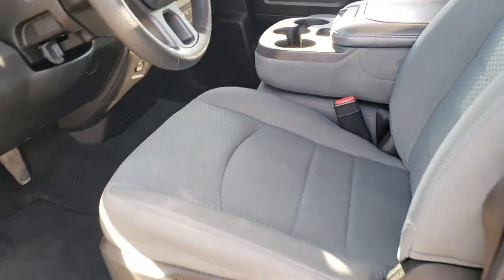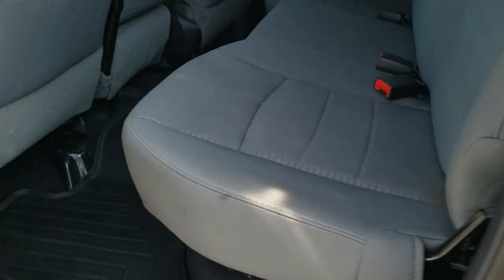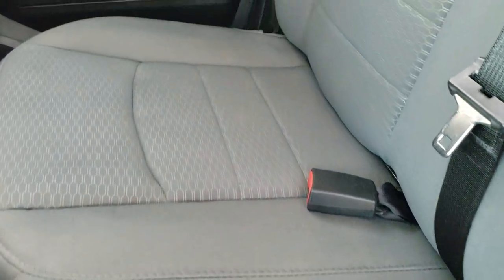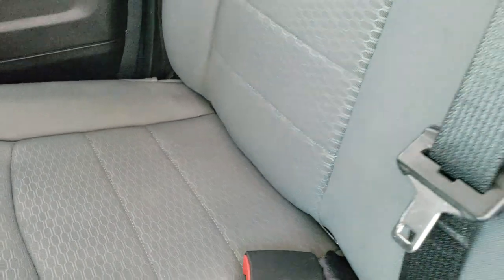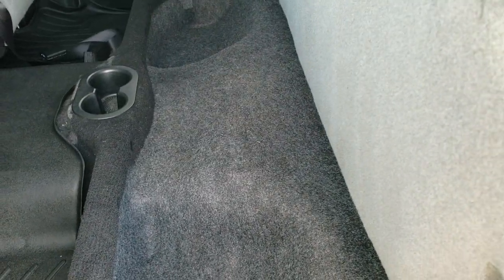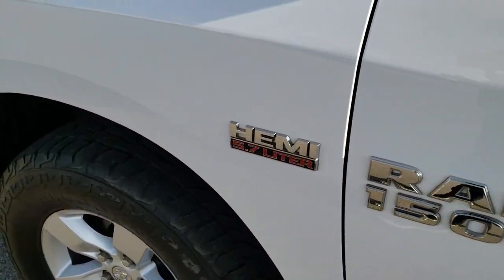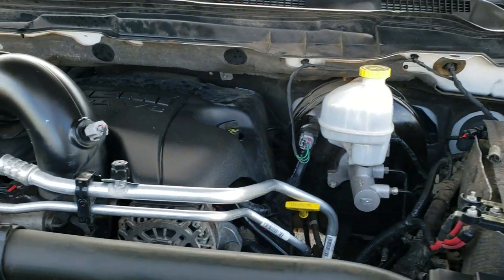We'll take a quick look at the back seats and then check out under the hood. The back seats are just as nice as the front seats. It does have the LATCH child safety system for car seats. There's also a WeatherTech floor mat back here and you do get storage under the rear seats — your stuff's not going to roll around on you. Hopefully from this HD video you've been able to tell just how clean this truck is all the way around, inside and out.